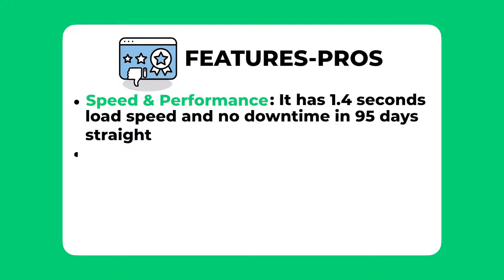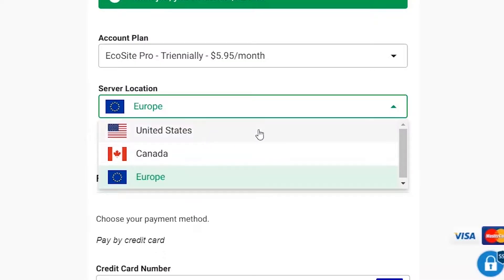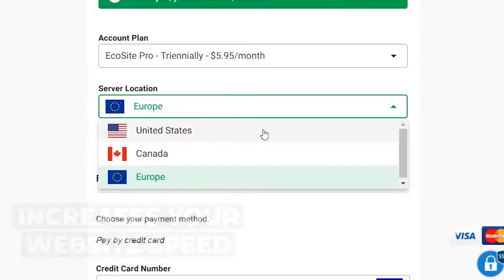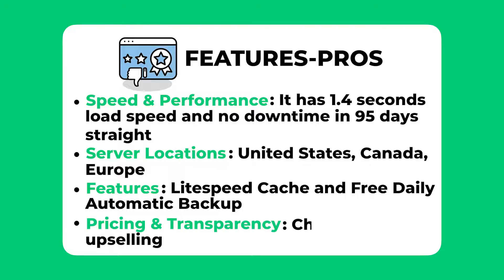Another pro is that GreenGeeks has three different server locations around the world — United States, Canada, and Europe — which will greatly increase website speed for visitors outside the United States. Another great pro is their features: they provide LiteSpeed Cache compatibility using the latest technology, and they offer free daily automatic backups that many hosting providers try to charge extra for. Lastly, their pricing and transparency stand out — they don't try to upsell you anywhere and have really cheap prices for their shared hosting plans.